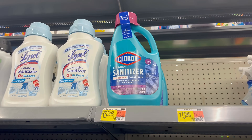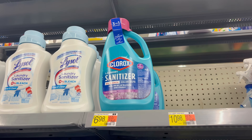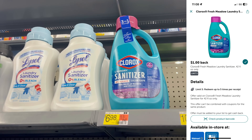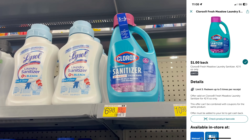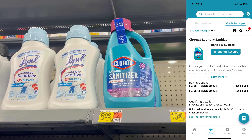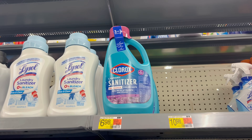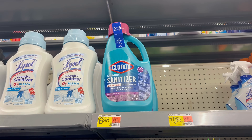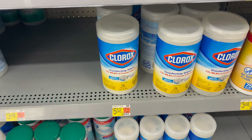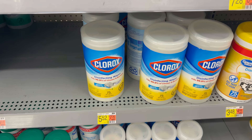Another laundry deal is on Clorox laundry sanitizer — grab two at $6.98 each. Submit to ibotta for $1 cash back per product, then submit to Swagbucks for $5 back when you buy two. That makes your final cost $3.48 each, exactly 50% off.